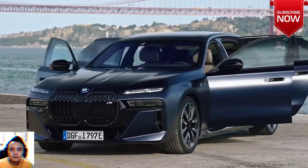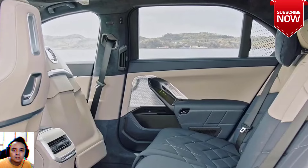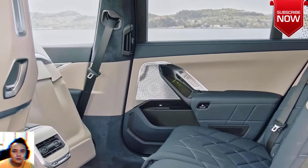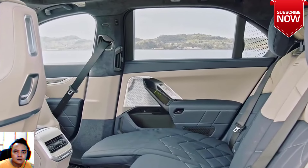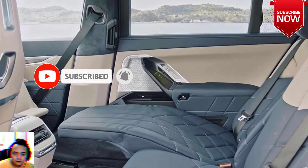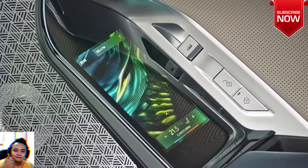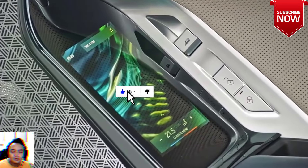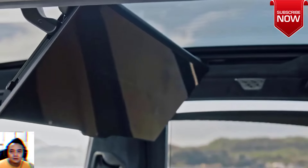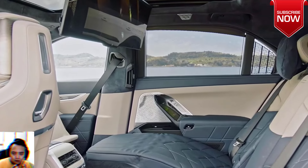Chasing speed, BMW i7 M70 shines in frozen tanzanite blue. Frozen tanzanite blue is no ordinary paint finish. The stage is set at the international media launch of the BMW i5 and i7 M70, an event eagerly anticipated by automotive enthusiasts looking for the latest news on BMW electric cars. Amidst the multiple models present in Lisbon, a particular gem emerges: the frozen tanzanite blue BMW i7 M70.